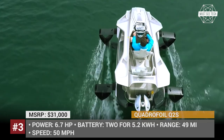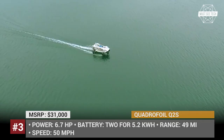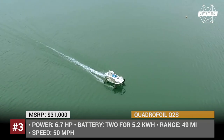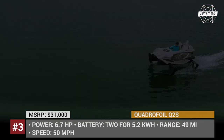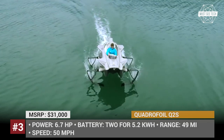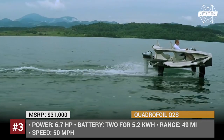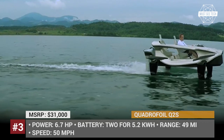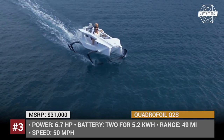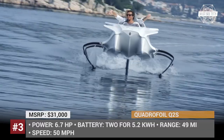Quadrofoil Q2S. This all-electric motorboat uses hydrofoil technology to lift itself up, creating an effect of flying over water. The watercraft is emission-free and, due to the electric motor, is almost noise-free and creates only the smallest waves, thus protecting marine life and minimizing bank erosion. The Quadrofoil Q2S rises up at 7.5 miles per hour and speeds up to 50 mph. The 6.7 hp state-of-the-art motor utilizes two 5.2 kWh batteries that deliver up to 49 miles of continuous operation.